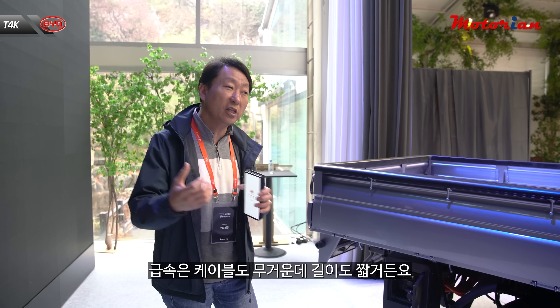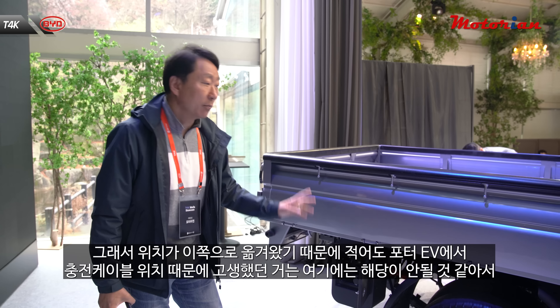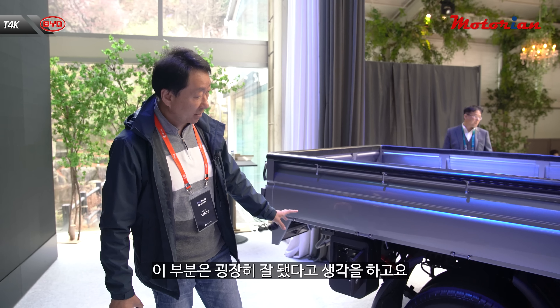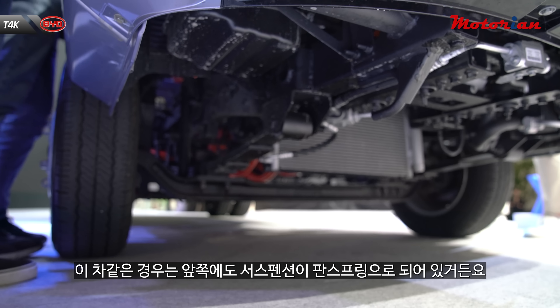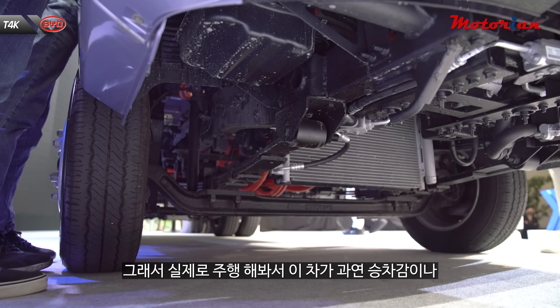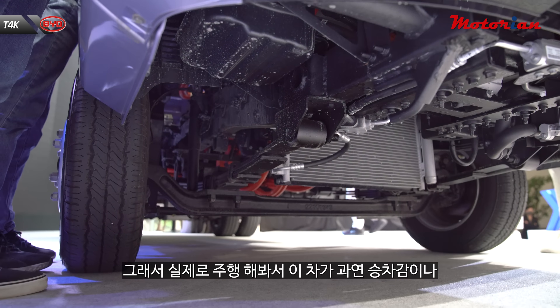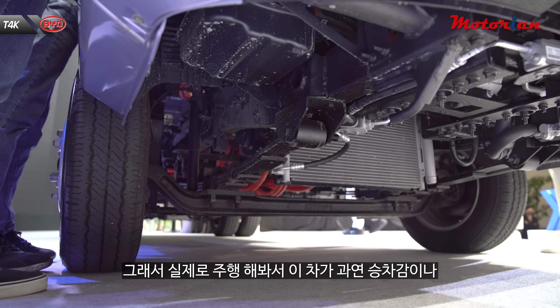포터 EV에서 가장 큰 고질적인 단점이라고 여겨졌던 게 충전구의 위치였죠. 그런데 이 차 같은 경우에 충전구 위치가 뒤로 빠졌습니다. 후진 주차에서 충전기를 꽂았을 경우에 웬만한 주차 공간에 들어가더라도 충전기를 꽂는 데 큰 문제는 없을 것 같아요. 완속 충전기는 케이블이 길어서 문제가 안 되는데, 급속은 케이블도 무겁고 길이가 짧거든요. 포터 EV에서 충전 케이블 위치 때문에 고생했던 건 여기에서는 해당이 안 될 것 같아서 이 부분은 굉장히 잘 됐다고 생각합니다.